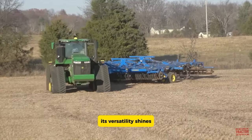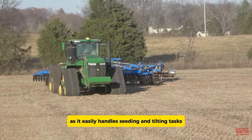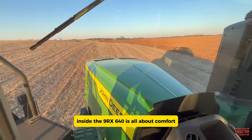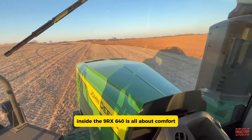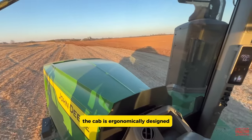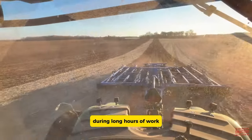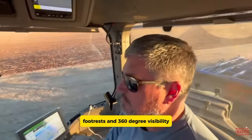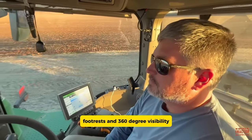Its versatility shines as it easily handles seeding and tilling tasks with various implements. Inside, the 9RX 640 is all about comfort — the cab is ergonomically designed to keep operators comfortable during long hours of work. Features include heated seats, footrests, and 360-degree visibility, ensuring a pleasant and efficient working environment.